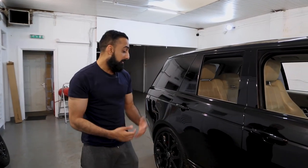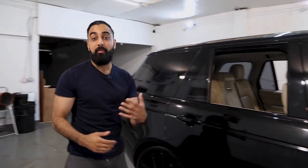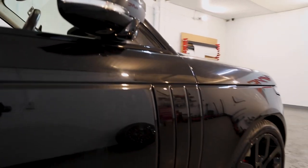The trims around the car — it may be a bit difficult to see on camera — but we did do them in black. You'll really be able to appreciate the difference when we put the new wrap on the car. Really excited to show you the finished product.